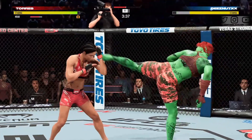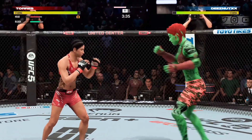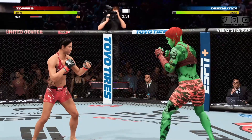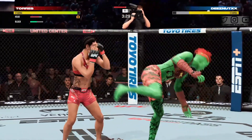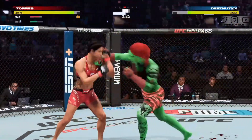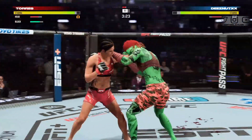Roundhouse kick lands. Another hectic exchange. Brilliant execution to land the roundhouse. Back and forth we go.